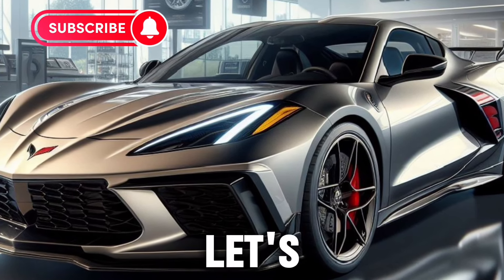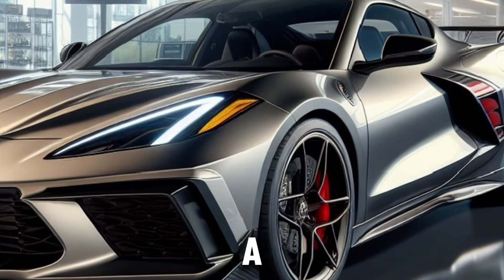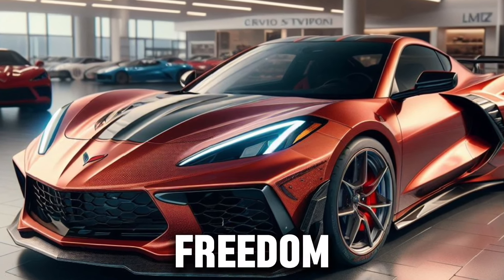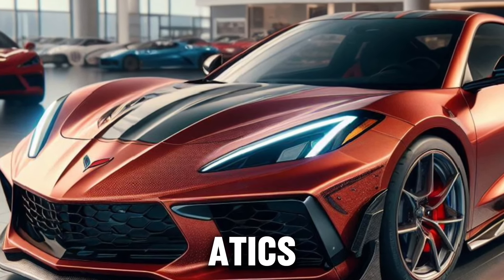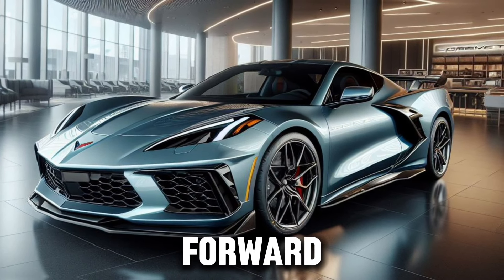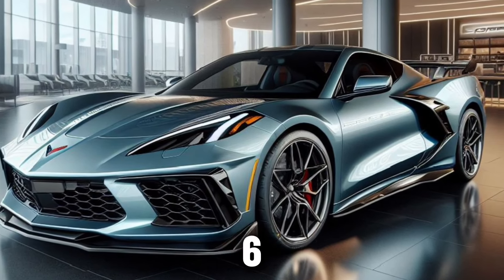As we wrap up, let's reflect on what the Z06 represents. It's not just a car — it's a piece of automotive history. It's a car that shows what's possible when engineers are given the freedom to create without limits. The Chevrolet Corvette Z06 is a supercar that doesn't just move you — it moves the entire automotive world forward. Thank you for joining us on this journey through the world of the Chevrolet Corvette Z06.